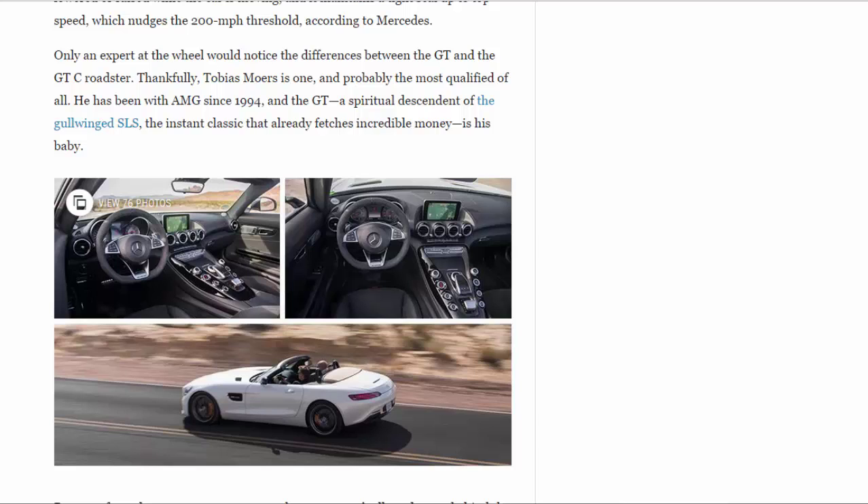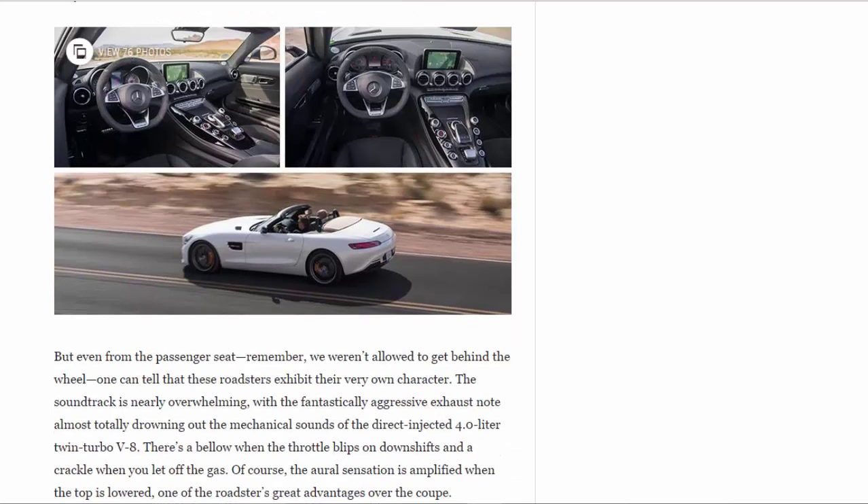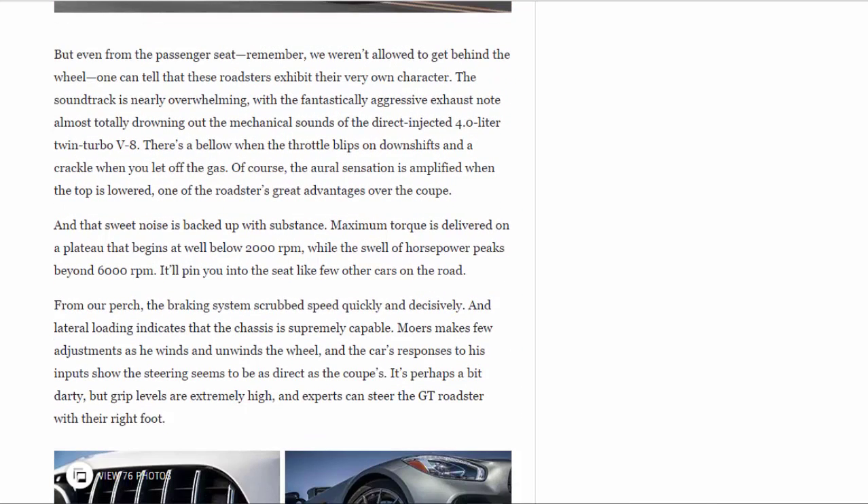The soundtrack is nearly overwhelming, with the fantastically aggressive exhaust note almost totally drowning out the mechanical sounds of the direct-injected 4.0-liter twin-turbo V8. There's a bellow when the throttle blips on downshifts and a crackle when you let off the gas. Of course, the oral sensation is amplified when the top is lowered — one of the roadster's great advantages over the coupe.